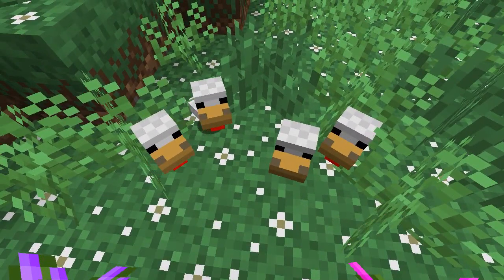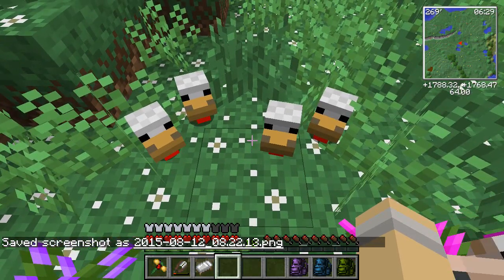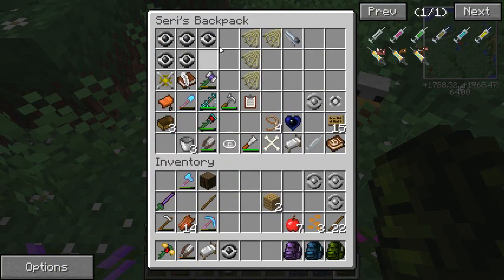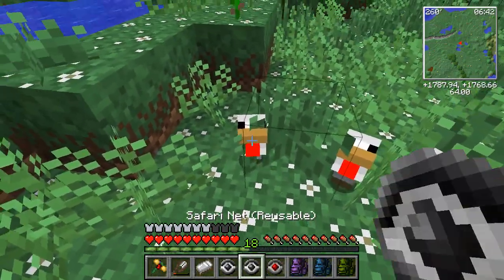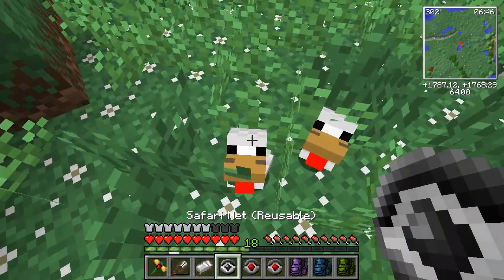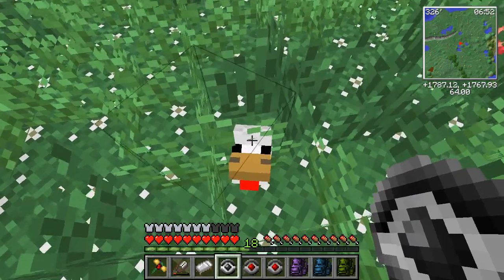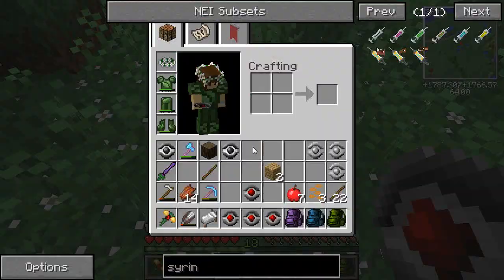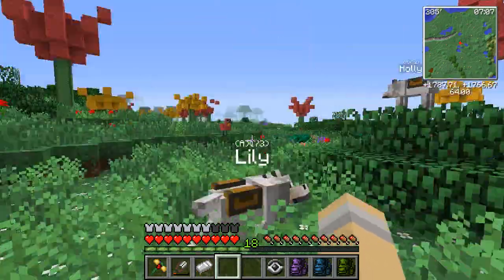You guys — we just had quadruplets! I feel irresponsible, I just brought four babies with no mother into this world. I only have so many safari nets, but I feel like we have to catch each one of these babies, because that's only the second time ever that I've had quadruplets. Quadruplets hatched from an egg — that was amazing. The chances of that! I need to go get a lottery ticket or something.